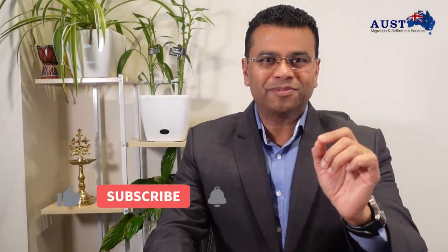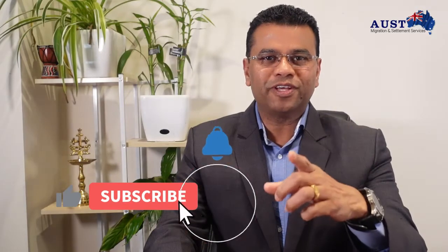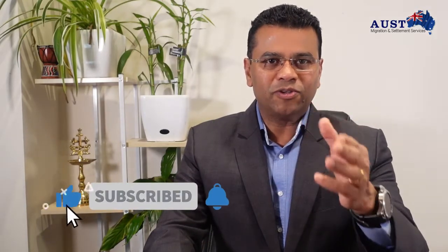Today we will be covering how to get your trade occupations recognized in Australia, and we will explore Trade Recognition Australia, TRA. Please do not forget to subscribe to our channel and turn on the notification button so you remain updated on such interesting topics.